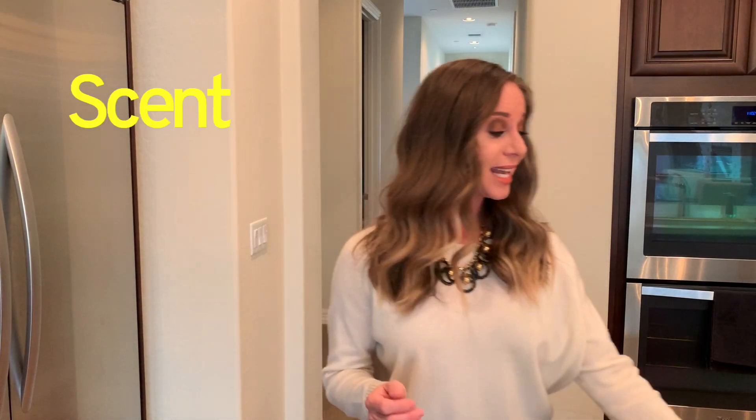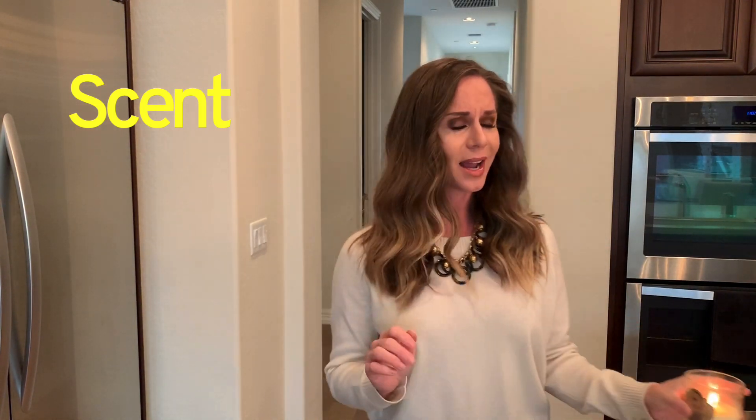Another thing you can do is the scent. They're going to remember the scent of your home when they walk in. I know it seems weird, but they do. So bake cookies, use good candles, or anything like that. Also make sure it doesn't feel like it's being lived in, because if it's being lived in by you, how can it be lived in by them?